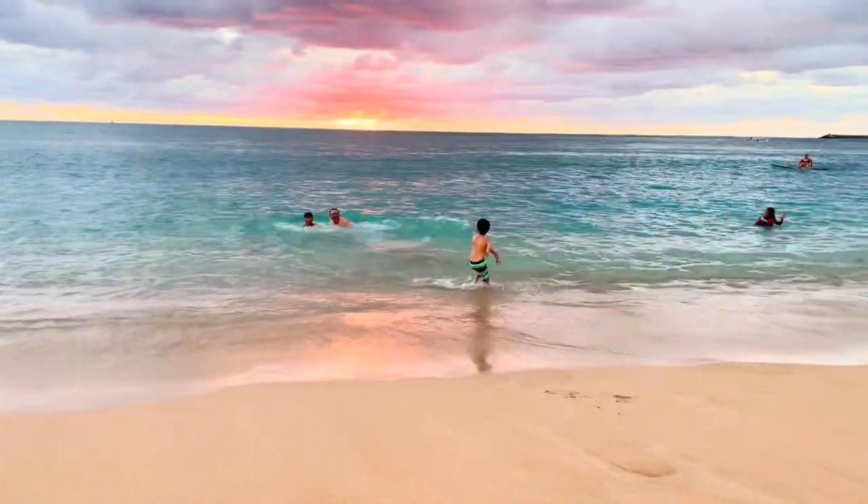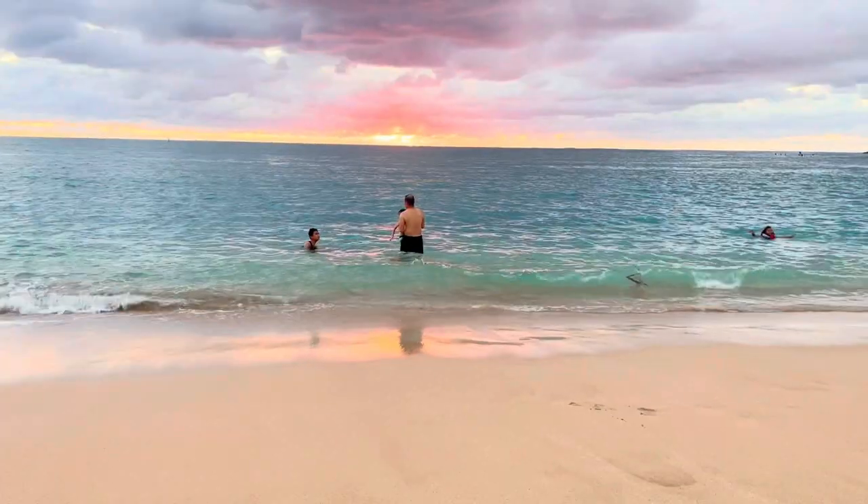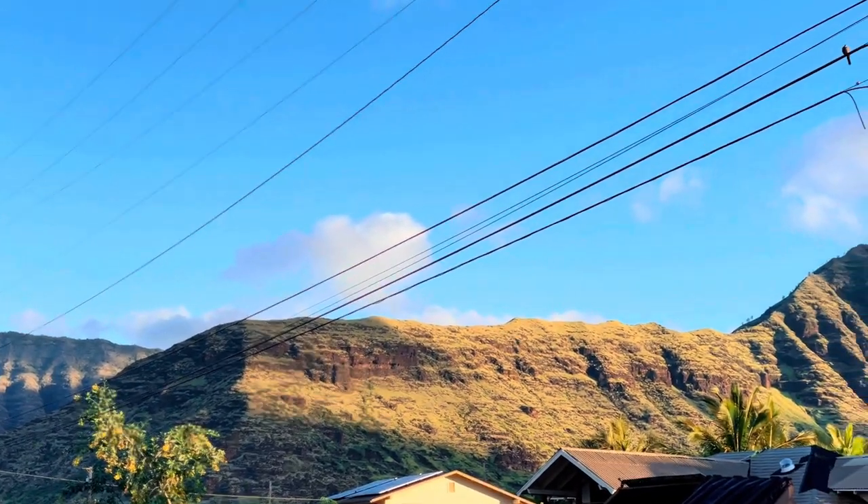The beach is perfect for swimming, surfing, and stand-up boarding. The water is clear and blue, the beach is sandy, and the view of the mountains from the water is beautiful.